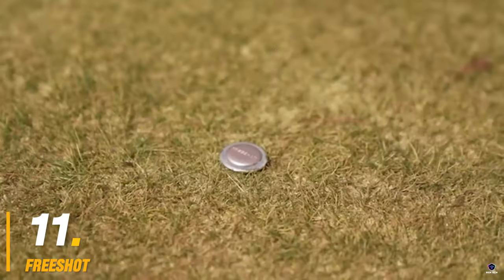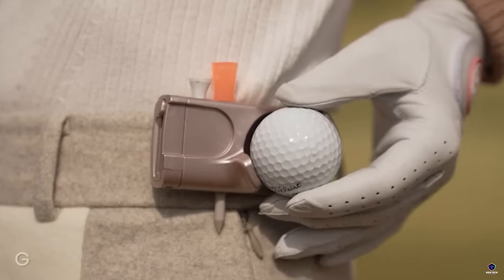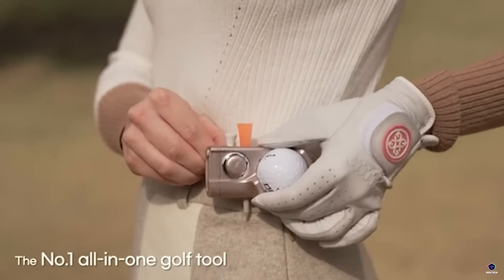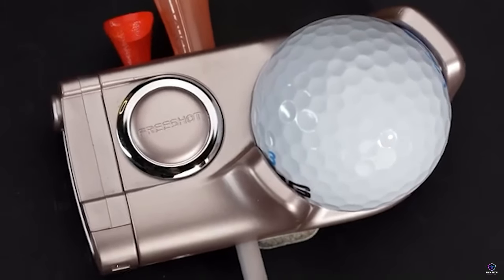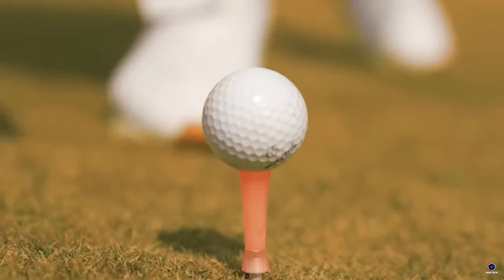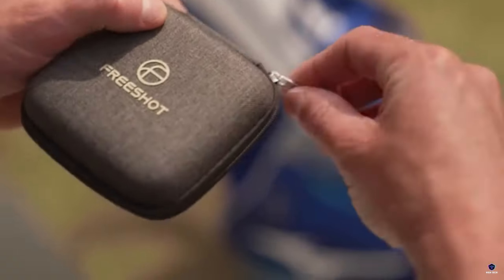Number 11: Free Shot. Hit the course prepared with the Free Shot Multi-Tool. This golfer's dream gadget combines a ball holder for one-handed tee placement, a divot repair tool to maintain course etiquette, a ball marker for easy marking, and even a tee holder to keep them organized. This compact and convenient tool ensures you have everything you need for a smooth and frustration-free round.